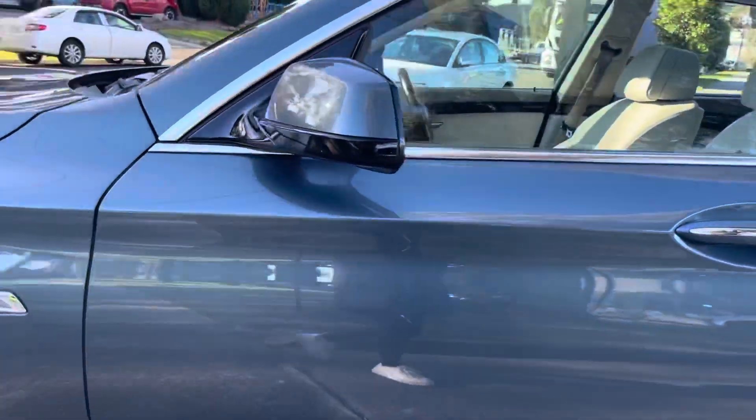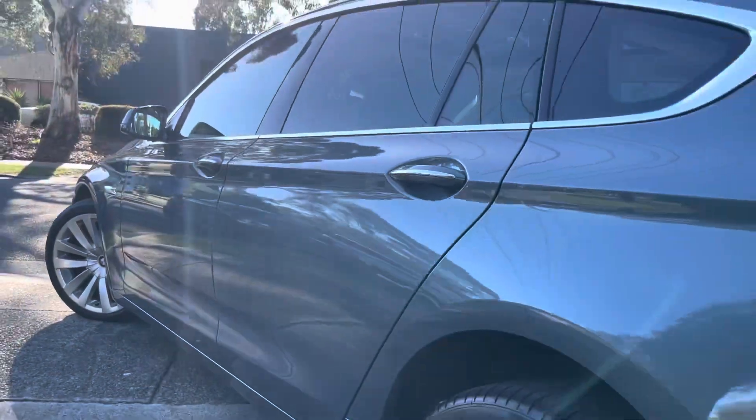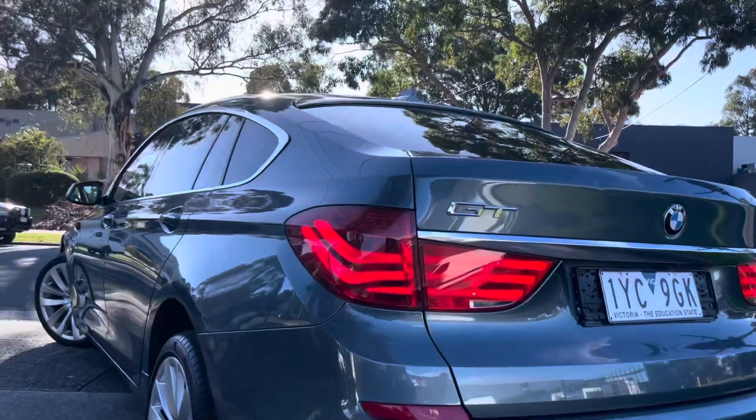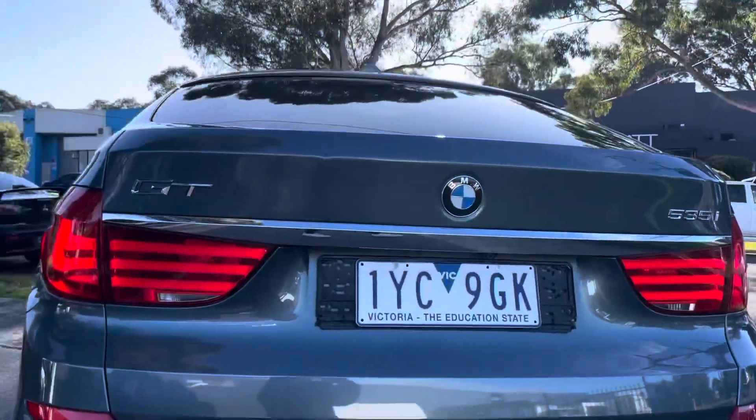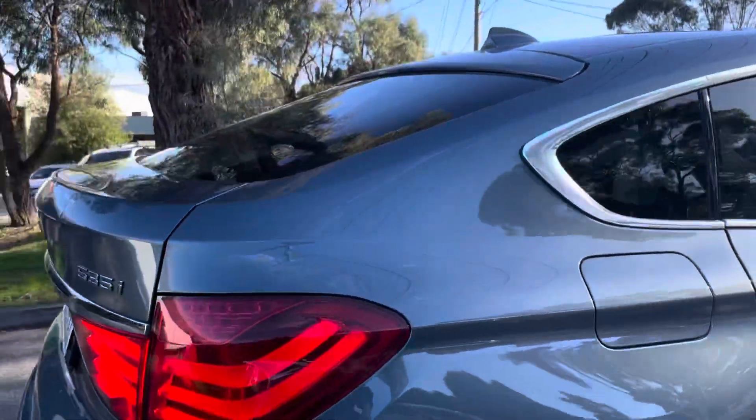It does have a lot of expensive options and extras and will impress on inspection. It's just done over 167,000 kilometres and as you're going to see from this video presentation, it's been really nicely kept and well looked after.